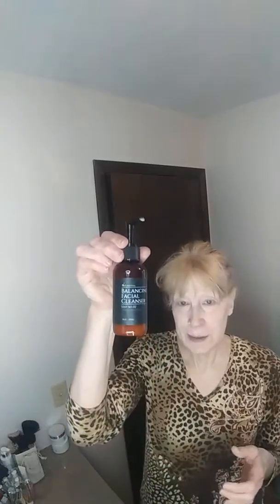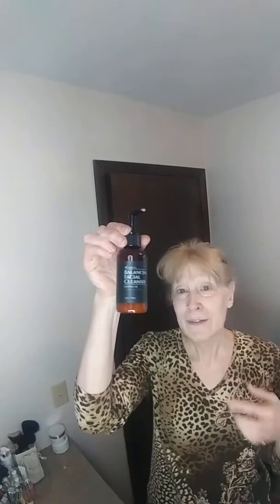Hi, Vicki Allen here. Coming on to get my face cleansed for the day. I'm using my Balancing Facial Cleanser. And yes, I've had a cold, but it's finally starting to do better. I'm doing better — at least I can talk somewhat.